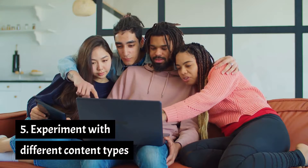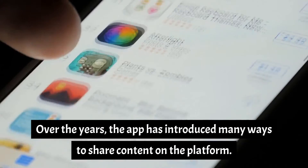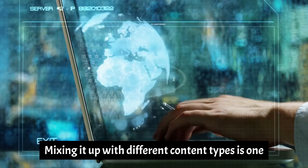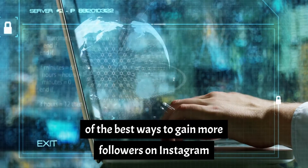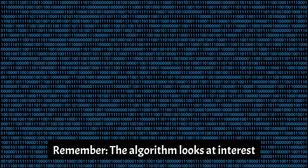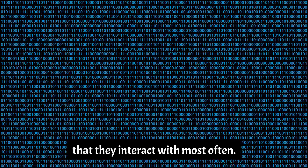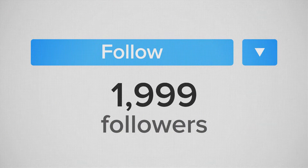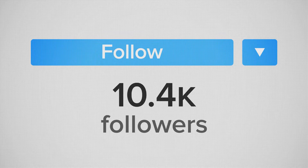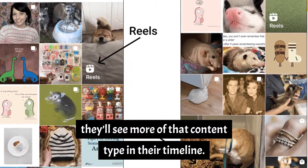Number 5: Experiment with different content types. Instagram is so much more than photos. Over the years, the app has introduced many ways to share content on the platform. Mixing it up with different content types is one of the best ways to gain more followers on Instagram because it gives you the chance to reach and connect with a wider range of people. The algorithm looks at interest and strives to show people the content types they interact with most often — so if one person likes and comments on Instagram Reels more often, they're likely to see more Reels, while another person who interacts with carousel posts will see more of that content type.